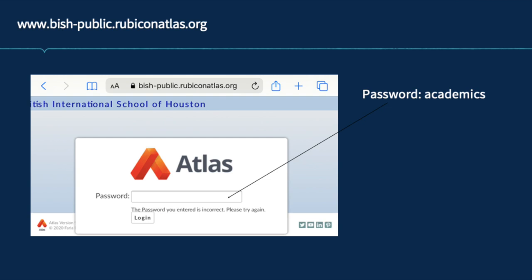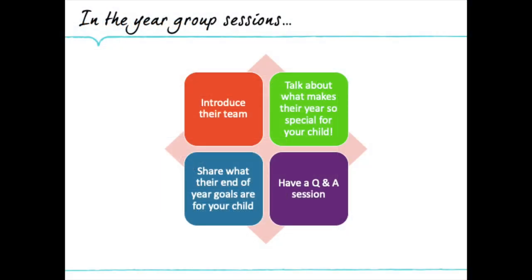Our academic curriculum is fully mapped out using Atlas Rubicon. This allows you to see at any point in the school year exactly what your child will be learning — it maps out the national curriculum objectives or the IPC learning goals covered in each unit and explains the key concepts and skills that will be addressed. In the year group sessions later today, each year team will share key end-of-year outcomes for your child in all core curriculum subjects. All of the detail is on Atlas for you to look at any time, and please watch Mr. Franklin's video, which is a quick guide for parents to navigate the Atlas platform.